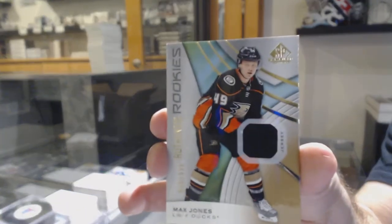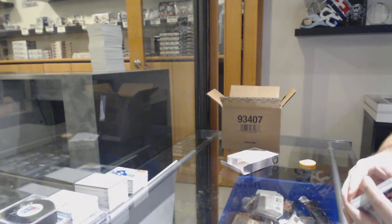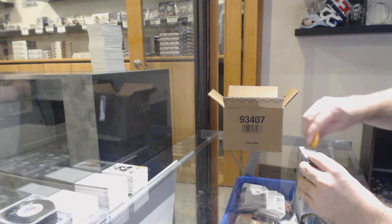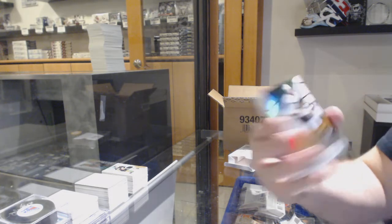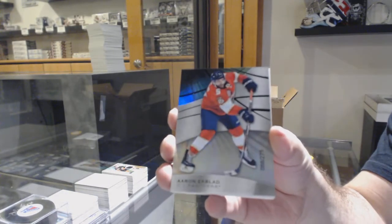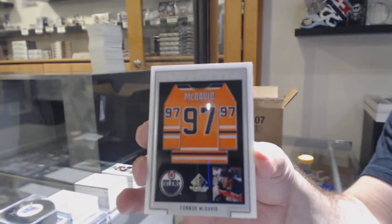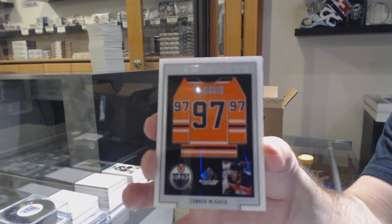For the Anaheim Ducks, Max Jones. We've got for the Golden Knights, 103 Alex Tuck rainbow. For the Florida Panthers, 275 Aaron Ekblad — seven seconds per card. That's a nice one. Frameworks jersey, Connor McDavid.